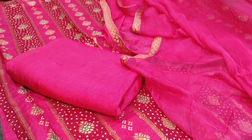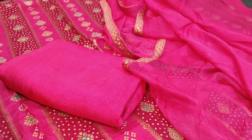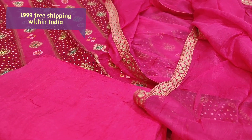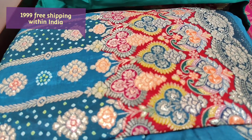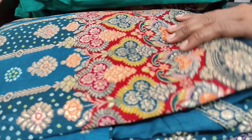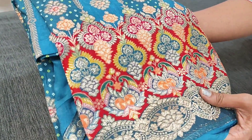Since the top looks very grand and rich, it is steamed with a very simple pure chiffon dupatta with brocade tapings on all four sides. We have two colors in this and the cost of this set is 1999. We do free shipping all over India. Let us quickly take a look at the second color — both are in very pretty festive shades.